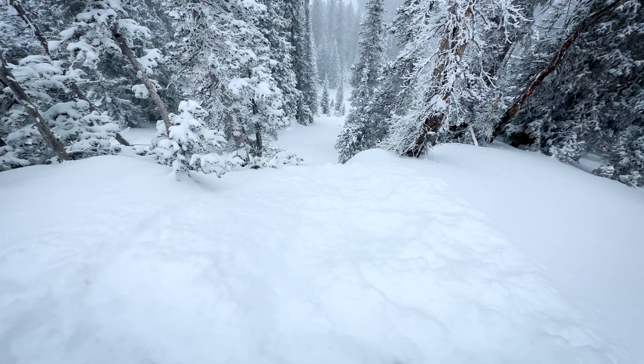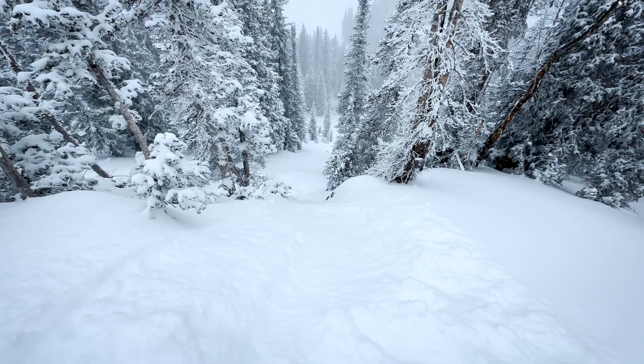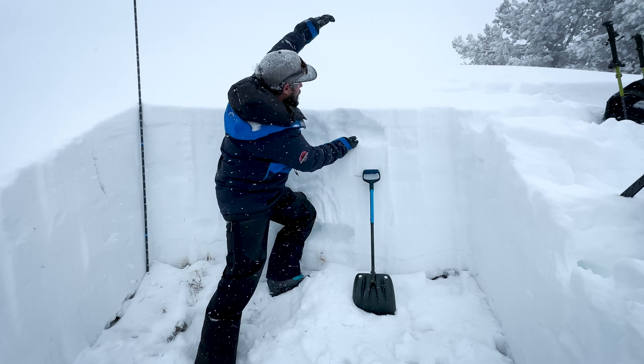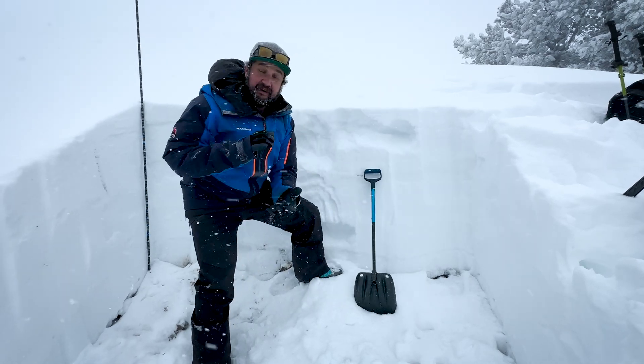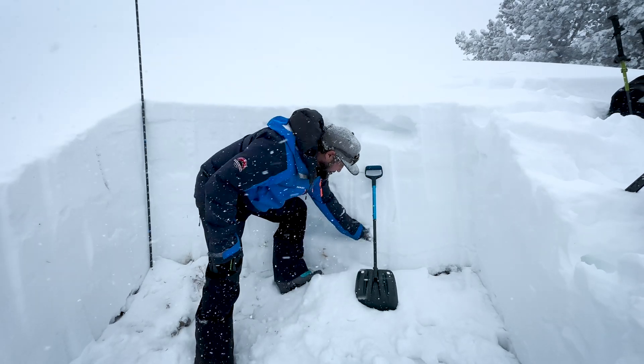Right here there's no slab. It'd only be sloughing that you need to worry about for today. But as we start stacking snow we're gonna see avalanches break down into here, and as we continue to add more and more snow we're gonna see avalanches break down to here.